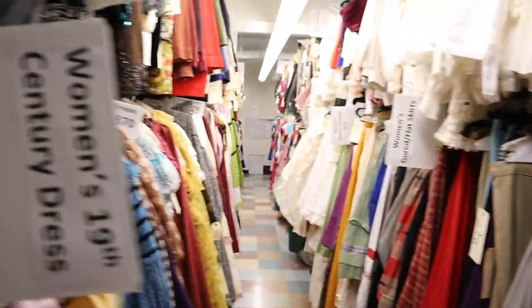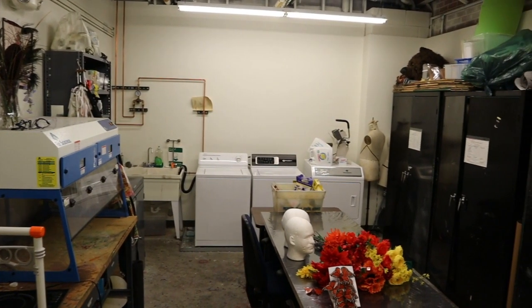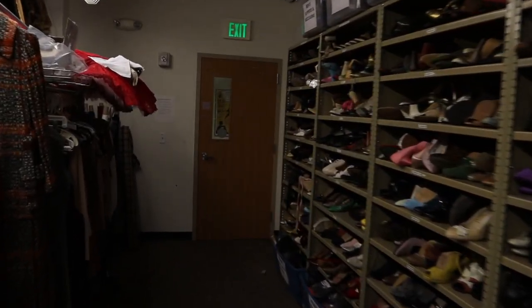The costume inventory stocks both contemporary and period costumes, as well as dance and opera pieces. The craft room is used for construction of all costume pieces that require more than a sewing machine. This space contains washers, dryers, a large work table, and storage for art-distressing supplies, makeup, and wigs.